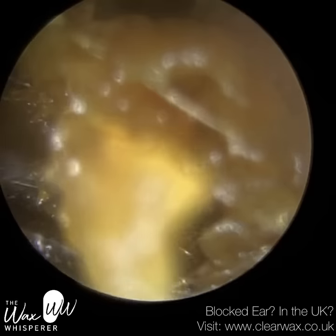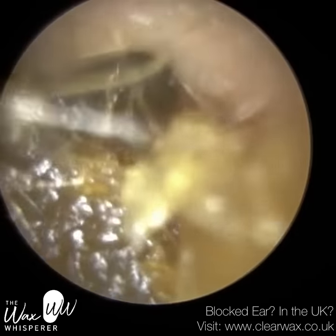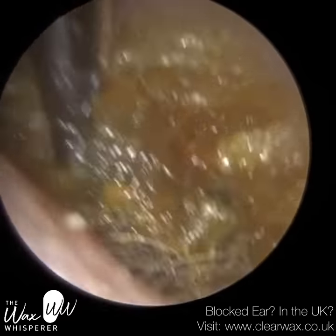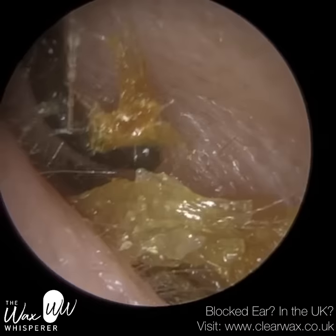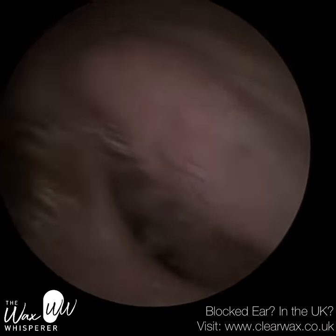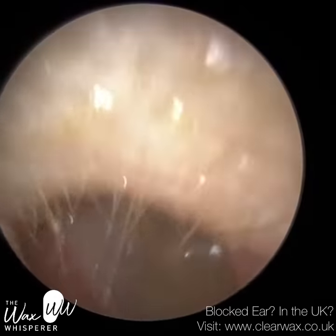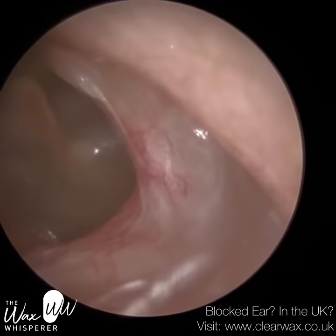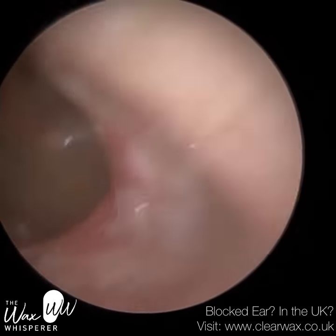This is a grade 1 keratosis obturans in the right ear. I'm not entirely sure why this wasn't removed previously — the patient said the previous clinic struggled, but this is pretty straightforward. I just use a hook to remove it. The patient advised that the clinic they visited only performs microsuction and doesn't use any other tools or instruments. With suction alone, it would probably be a bit tricky to remove this because it's dead skin attached to the canal wall. You could argue it's possibly a grade 2 — you can see that widening — but it was nowhere near as severe as their left ear.